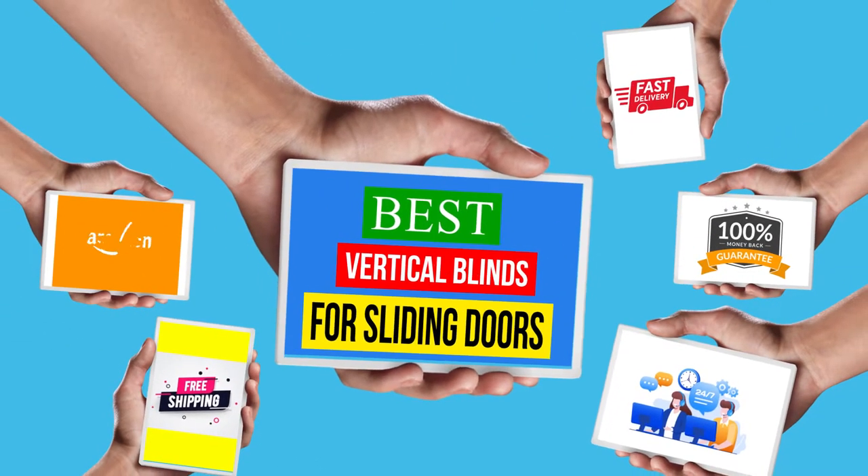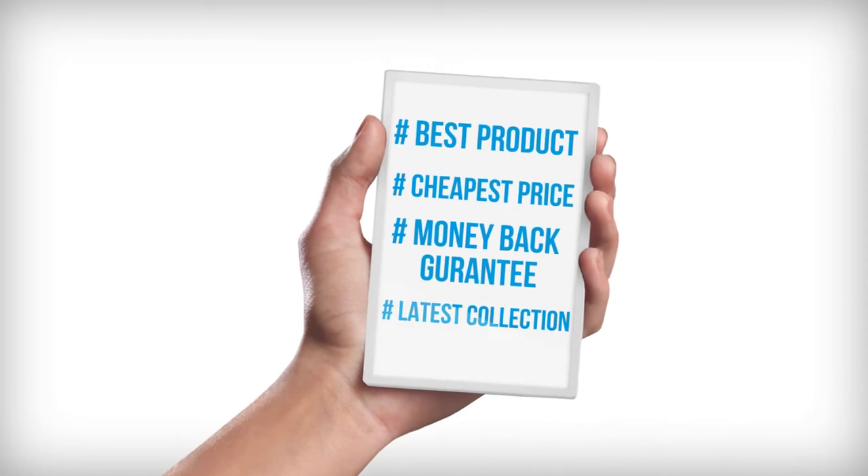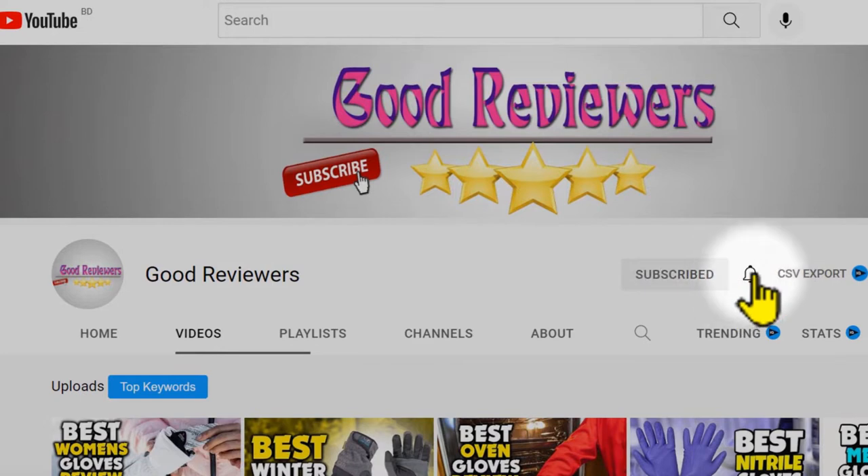Hello viewers, welcome to another great video for the top 5 best vertical blinds for sliding doors review right now. Subscribe to the channel if you're new and turn on notifications so that you never miss a new video.